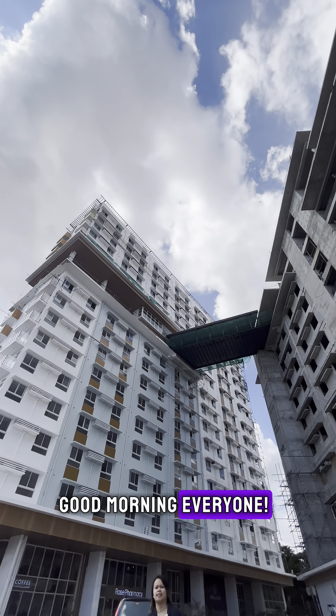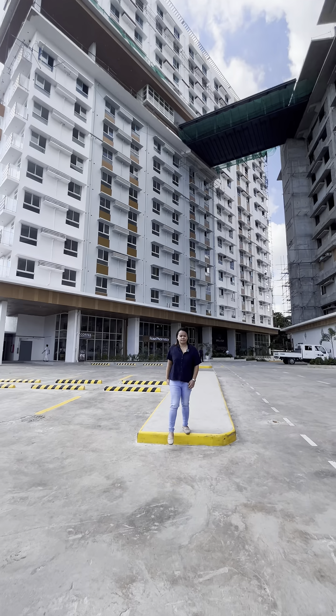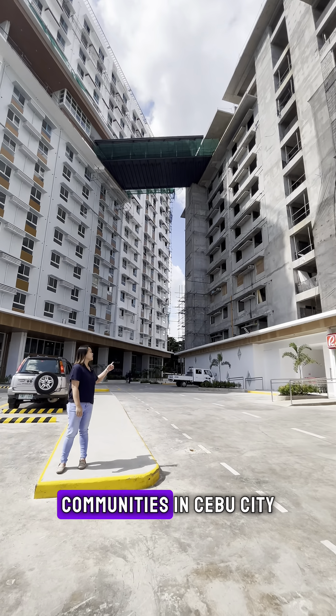Good morning everyone, Denise here. Happy, happy new year. Today, I'm excited to bring you a real estate update from one of the biggest residential communities in Cebu City, Casa Mira Towers, Guadalupe.